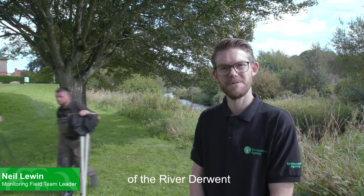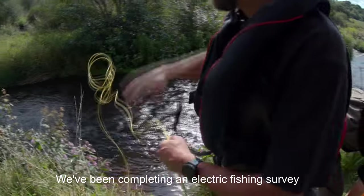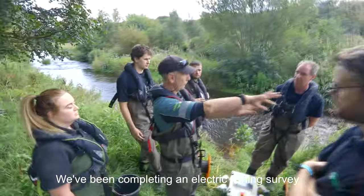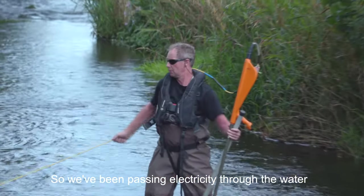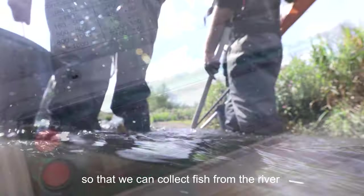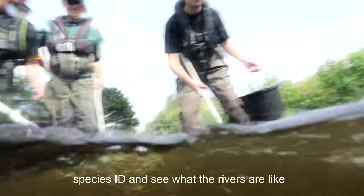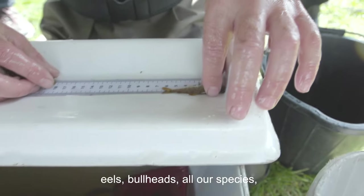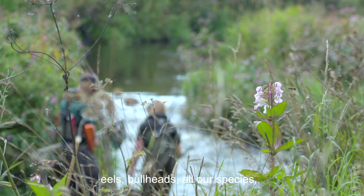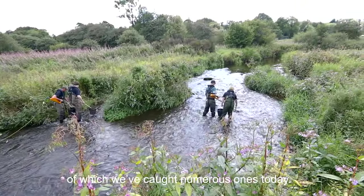We're here on the banks of the River Derwent, about 10 miles southwest of Newcastle city centre, and we've been completing an electric fishing survey on the Derwent. We've been passing electricity through the water so that we can collect fish from the river to check on abundance, species ID, and see what's thriving in our waters. In particular we're interested in trout, eels, bullheads, and all our species, but also the enigmatic salmon, of which we've brought numerous ones in today.